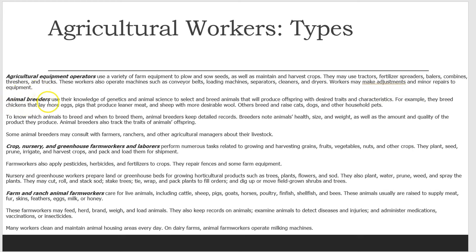Animal breeders use their knowledge of genetics and animal science to select and breed animals that will produce offspring with desired traits and characteristics. For example, they breed chickens that lay more eggs, pigs that produce leaner meat, and sheep with more desirable wool.